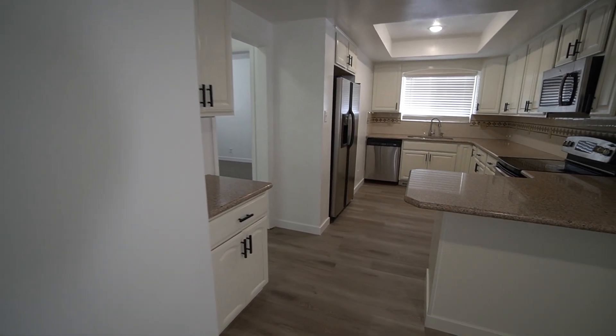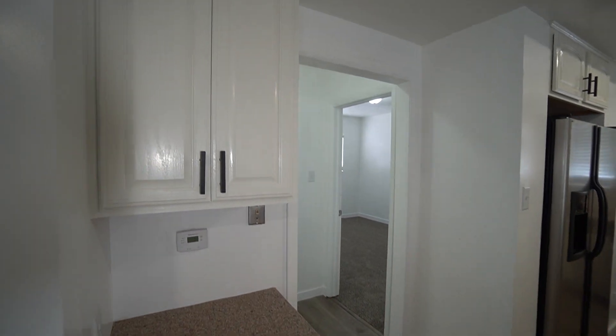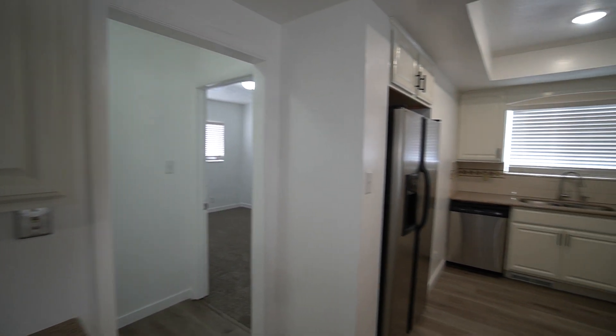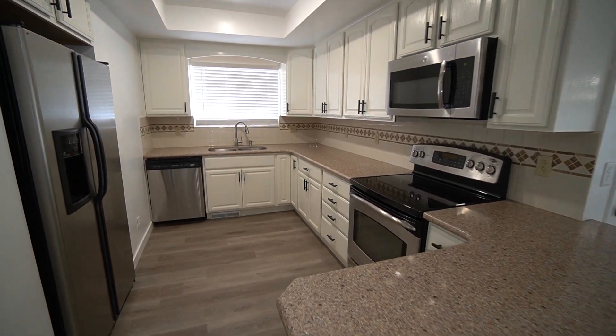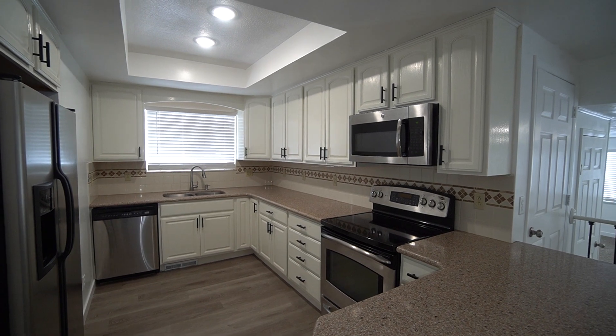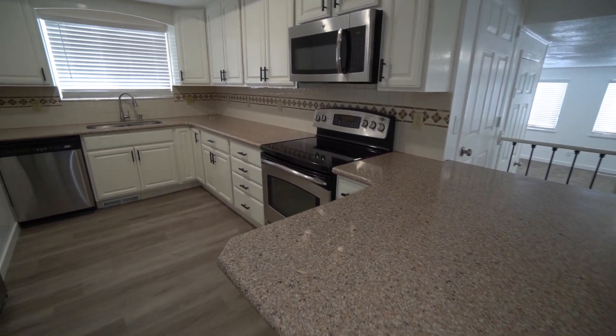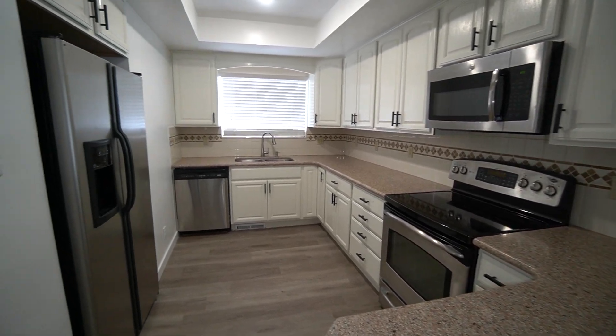As we make our way over here, we have a nice little drop zone area. Coming to the kitchen, we have a beautiful kitchen here. It's got lots of cabinet space, plenty of counter space, as well as some really nice looking stainless steel appliances.